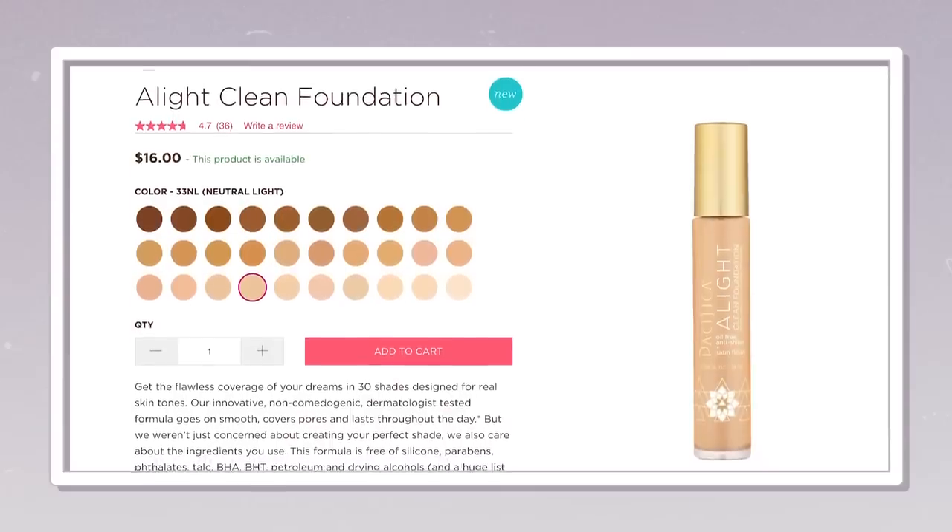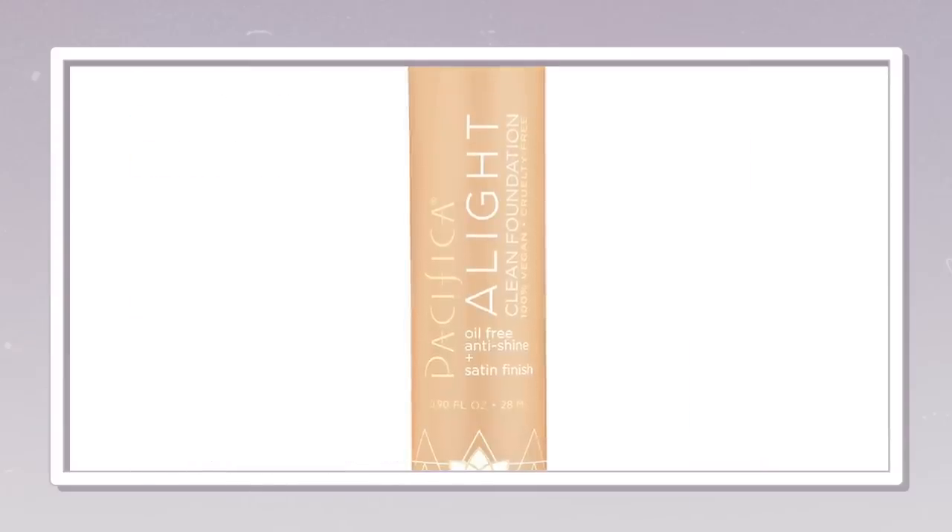They have a killer shade range. This is an oil-free anti-shine satin finish product in a glass jar. This is a vegan cruelty-free clean foundation. This is the first one of its kind that I have seen in mass market that has the shade range that it does, with all the call-outs that it does. I'm going to wear this all day long and do some check-ins for you guys.